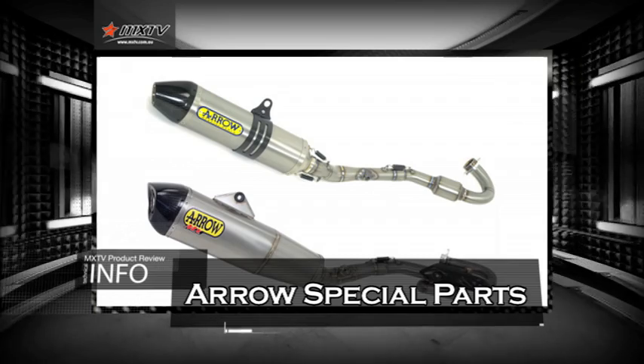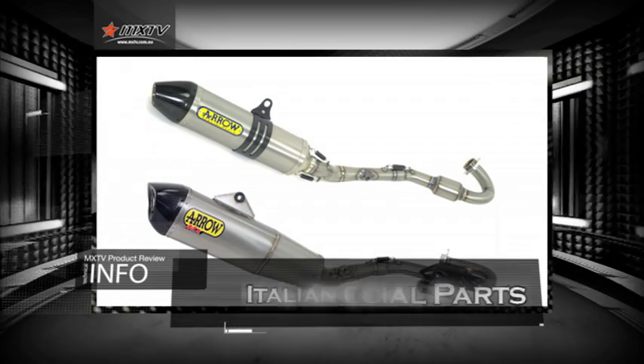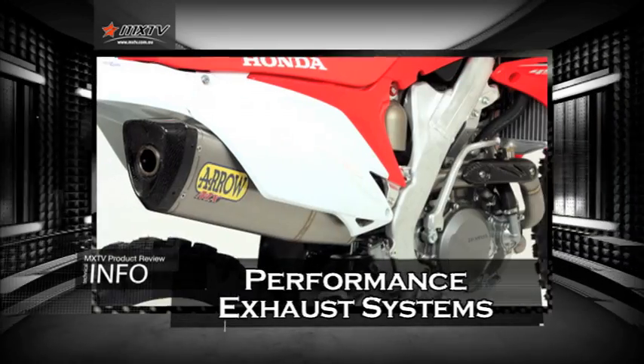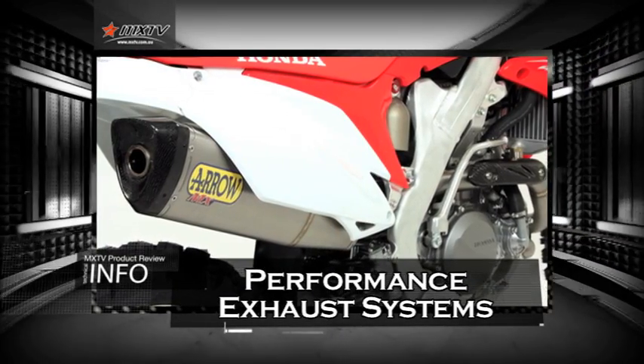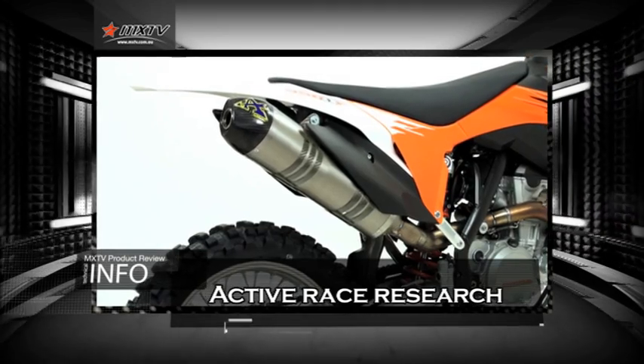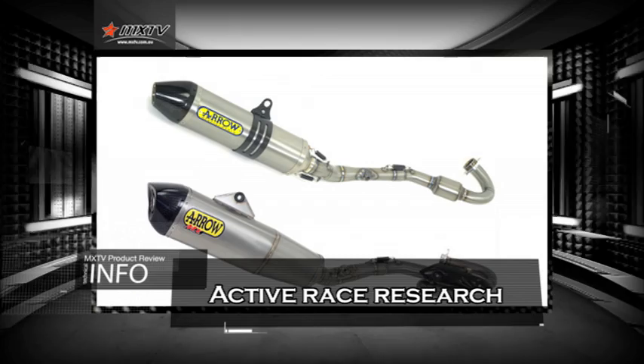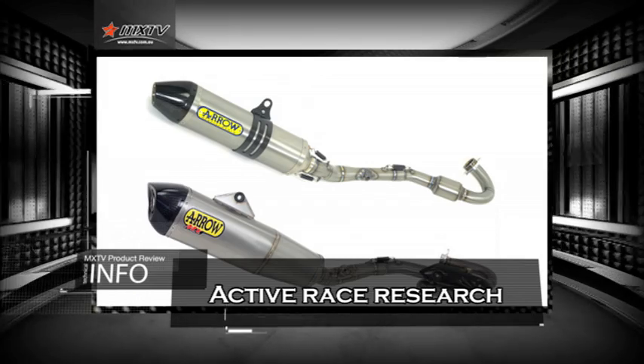And finally we're going to have a look at the Arrow exhaust systems. Arrow Special Parts is an Italian company created to produce performance exhaust systems for racing at its highest level. Active research in races has a strong effect on Arrow's products, leading to continuous development of new lines of systems.